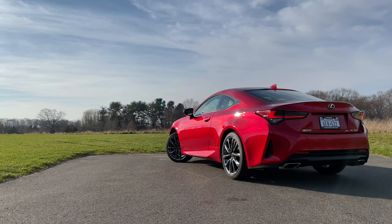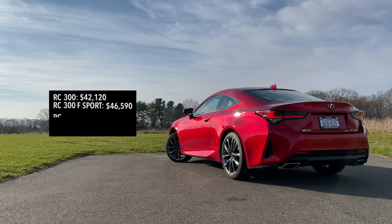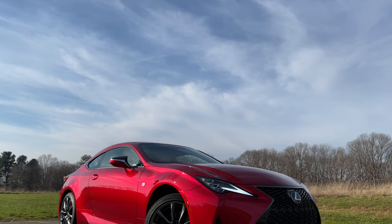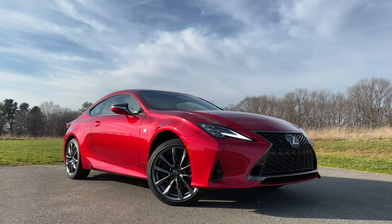Speaking of pricing, the 2021 RC 300 base model starts at $42,120. Then you get into the RC 350, which starts right above $45,000. And the RC 350 F Sport starts right under $50,000. This one here, as tested, the all-wheel drive model carries a final price tag of $58,605.